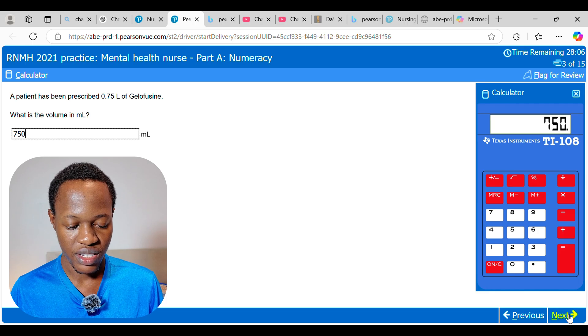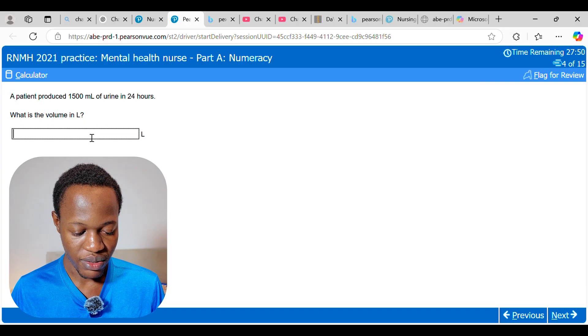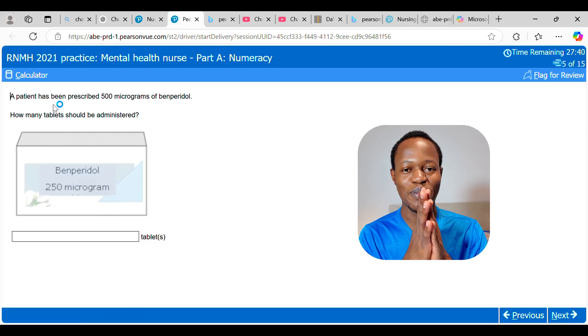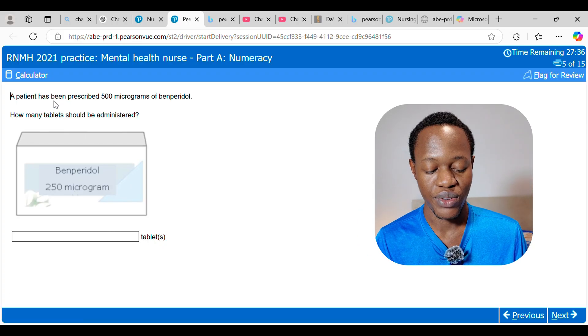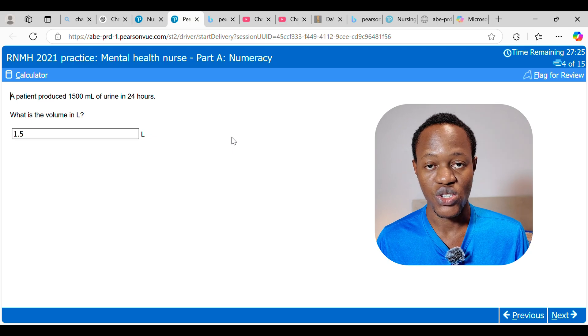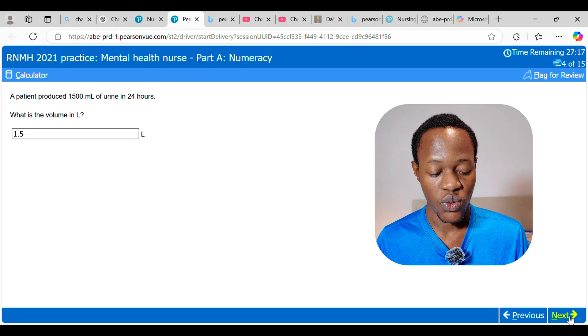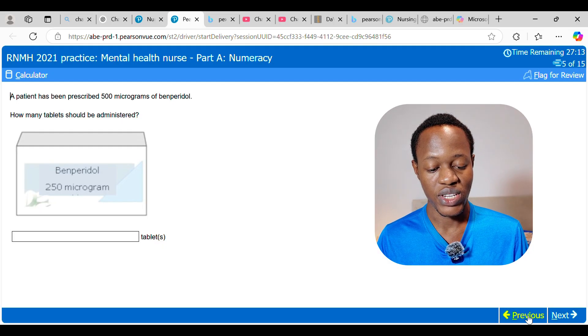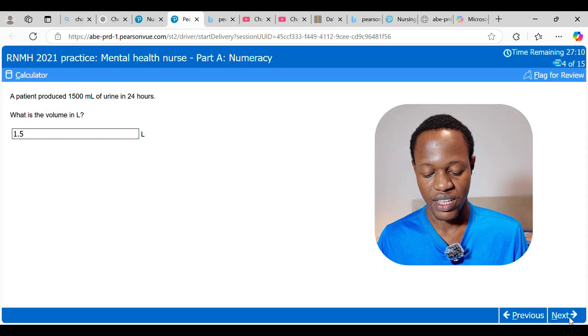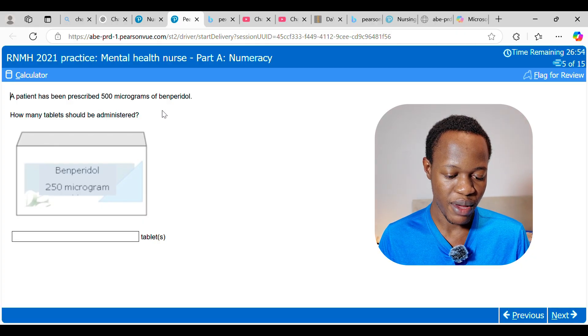A patient has produced 1500 mL of urine in 24 hours — what is the volume in litres? The answer is 1.5 litres: we divide by 1000, the opposite of the previous question. As the instructions say, you don't need to add trailing zeros or restate the unit since it's already given. Next, a patient has been prescribed 500 micrograms of benperidol. Each tablet contains 250 micrograms, so we need two tablets.